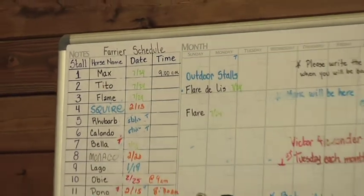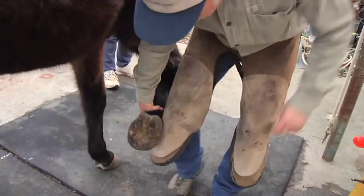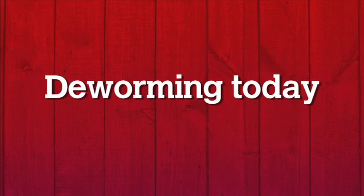Most horse owners would try to remember to deworm their horses in a timely fashion, and the farrier seemed to be a good reminder. So every six to eight weeks when the farrier came out, they would think that that's the time to worm the horse. Deworming today is a different thinking than what we had even three, four years ago.